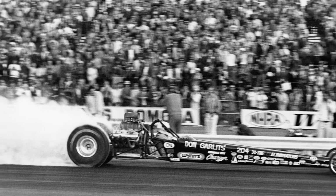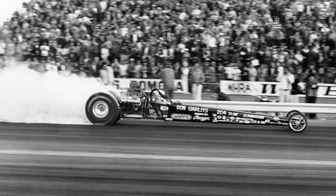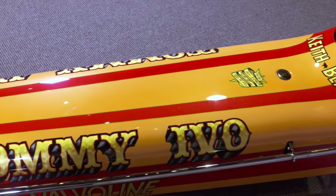The car ran at the 1971 Winter Nationals, the race where Don Garlits perfected the rear-engine top-fuel dragster — a development that would eventually make this car obsolete.